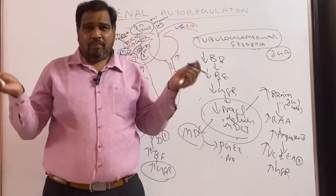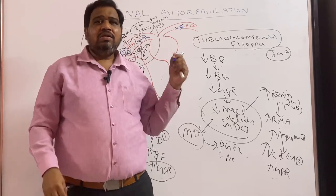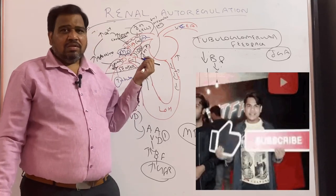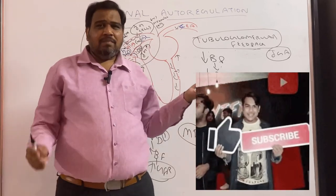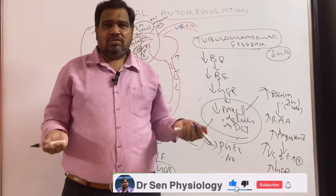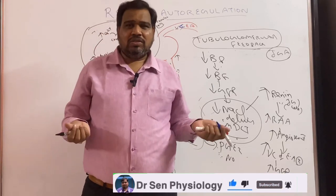Next video we will be discussing another important topic in excretion: micturition reflex. If you like this video, please share it with your friends. If you have not subscribed to my channel, please subscribe so that I will be able to put more videos and you will be getting benefited. Thank you. We will meet in the next video.